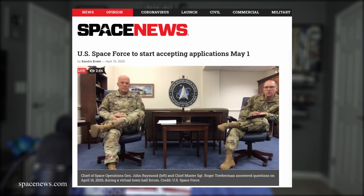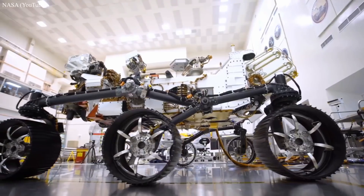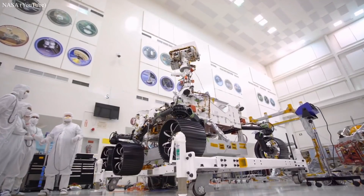For today's honorable mention, we're going to do a speed round of a few breaking stories. First, the U.S. Space Force will begin accepting applications in May from current service members in any branch looking to make the move over to the new branch. One of the stipulations is that their chain of command has to be notified of their intention to apply.